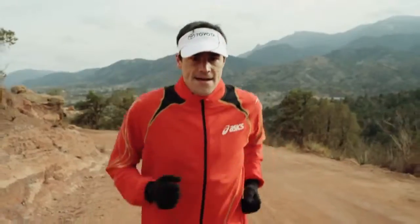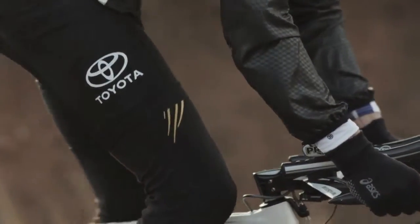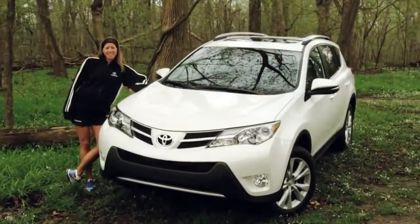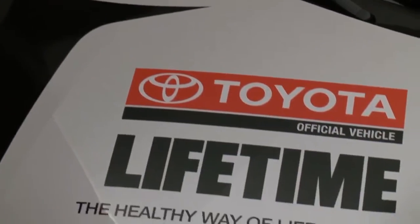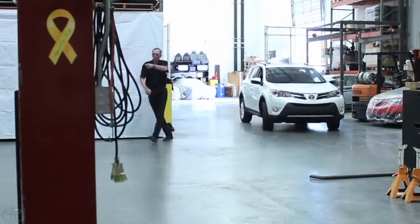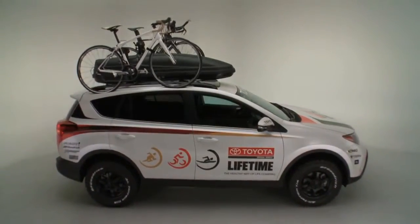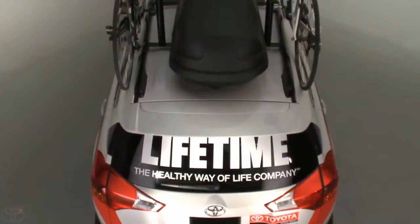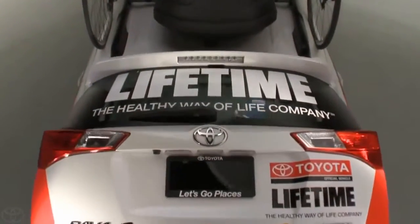For a professional triathlete, there's no such thing as having too much help getting through a grueling training regimen and competition. So for Team Toyota triathletes Sarah Haskins, Andy Potts, and Hunter Kemper, it was a welcome invitation to team up with Lifetime Fitness and Motorsports Technical Center in Torrance, California, to build the ultimate triathlete support team — a 2013 RAV4 equipped to the nines for serious competitors.